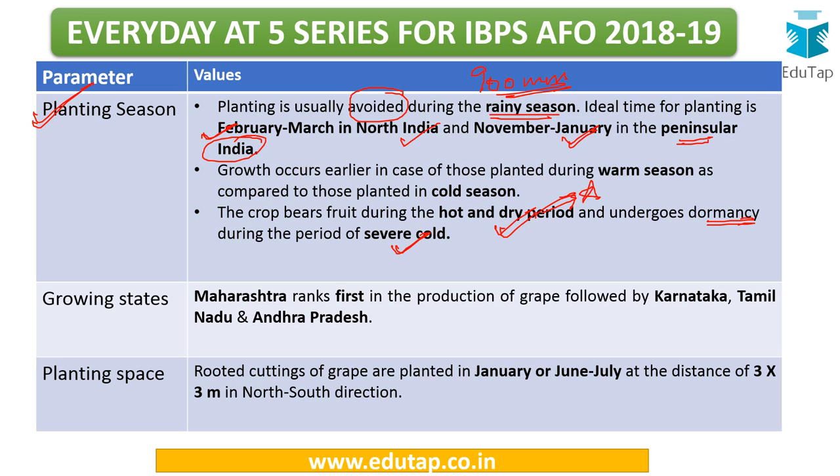Maharashtra ranks first in the production of grapes in India, followed by Karnataka, Tamil Nadu, and Andhra Pradesh. These states are mostly in western and southern India. The usual planting space for grapes is 3 meters by 3 meters.